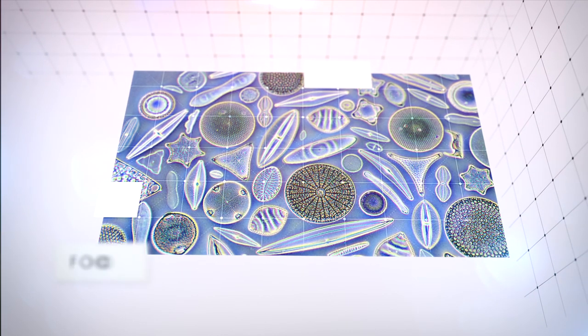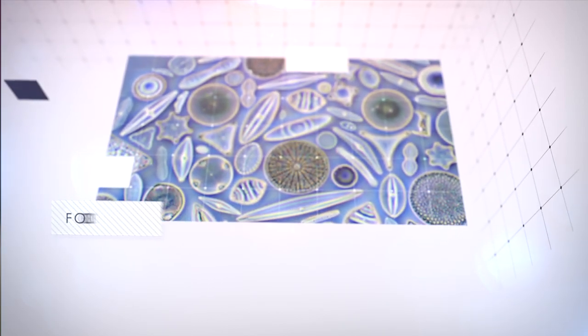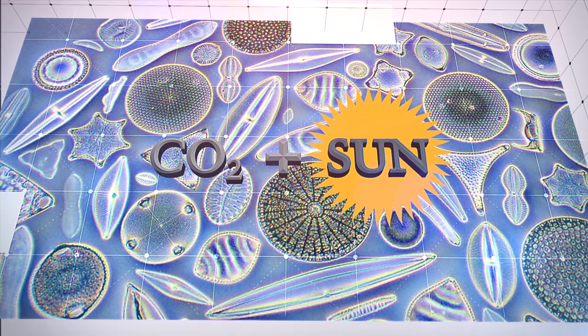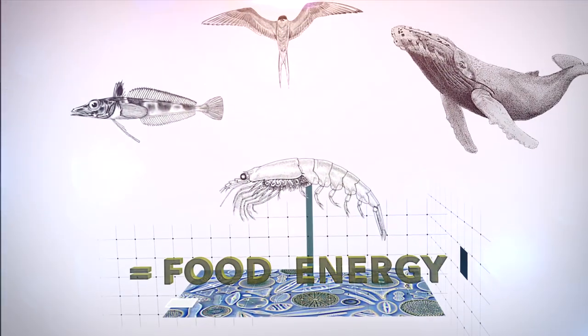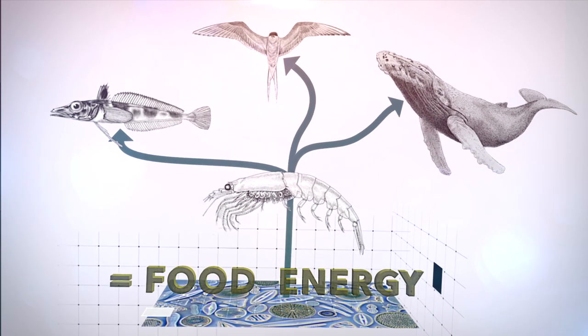Krill feed on phytoplankton — microscopic single-cell plants that drift near the ocean surface and live off carbon dioxide and the sun's rays. They in turn are the main staple in the diets of literally hundreds of different animals, from fish to birds to baleen whales.